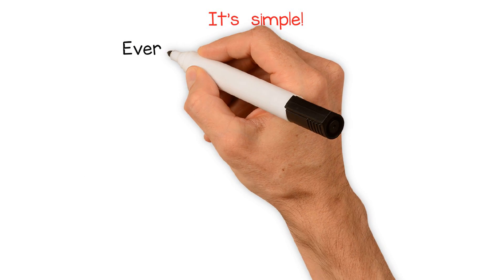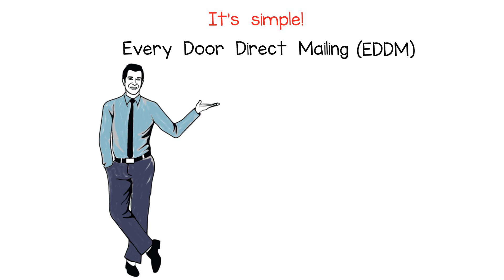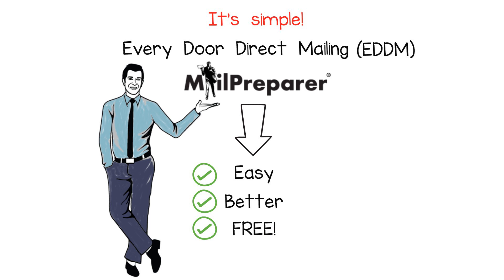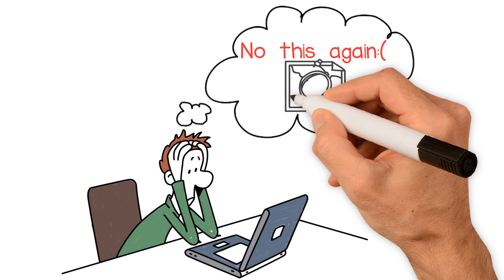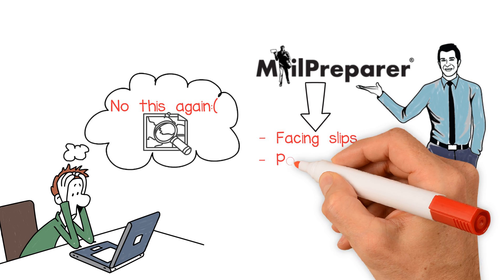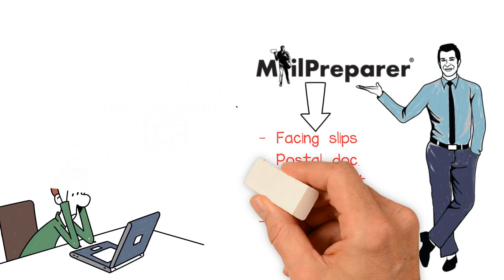Start simple with Every Door Direct Mail, or EDDM. If you've tried this in the past or are doing it today, we have an easier, better way, and it's free. Unlike other online solutions that only give you carrier route information, MailPrepare will create all of your facing slips and postal documentation. Simply print, bundle, and drop off at your postal facility.